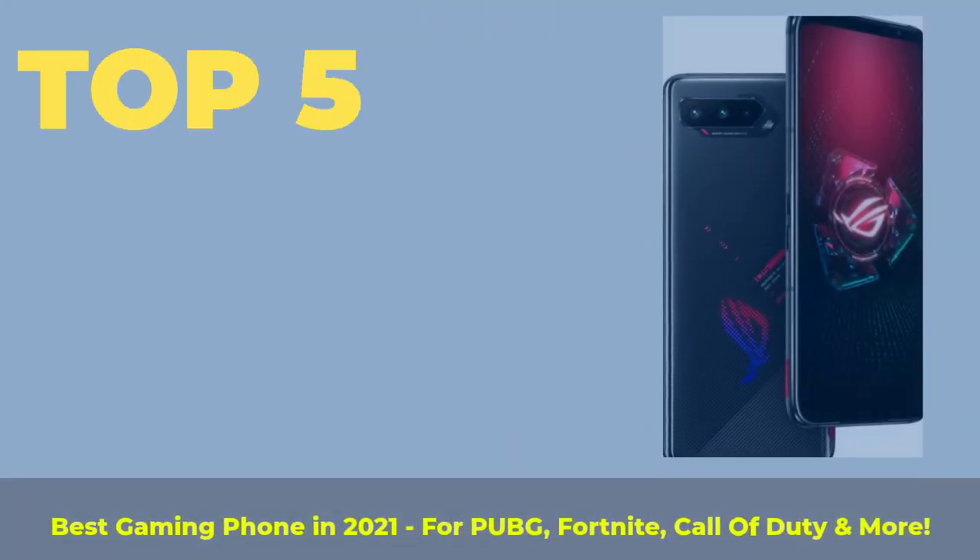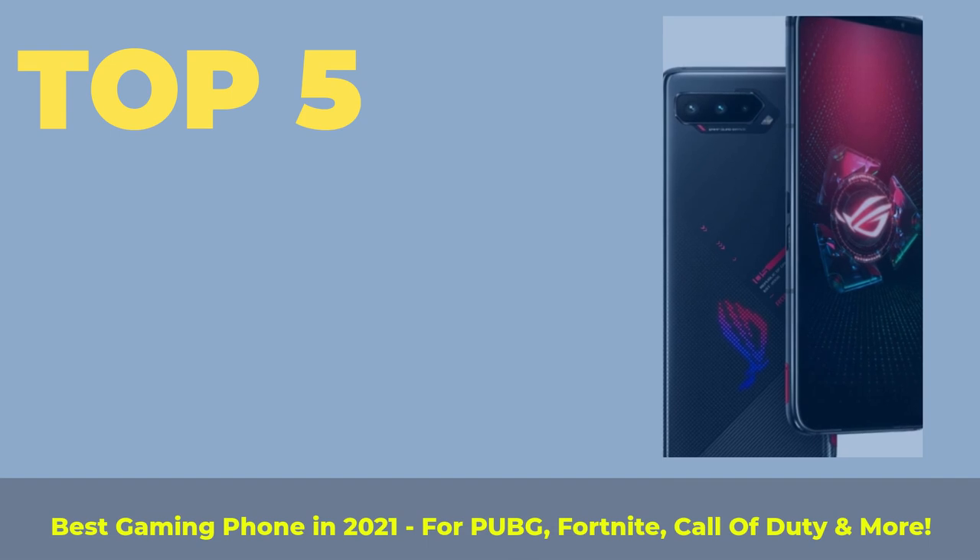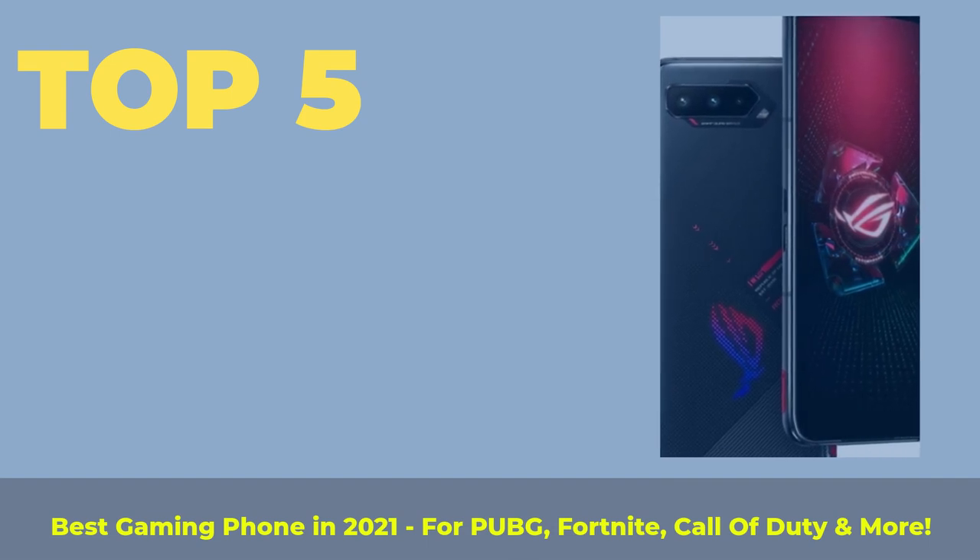Top 5 best gaming phones in 2021, for PUBG, Fortnite, Call of Duty and more.